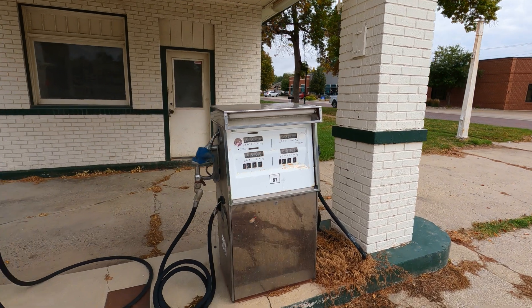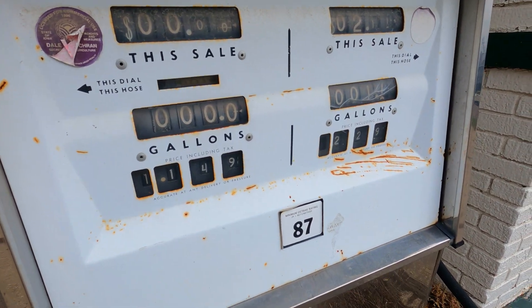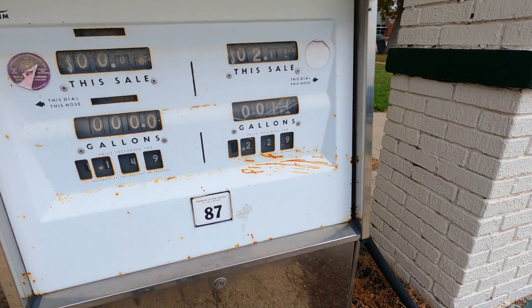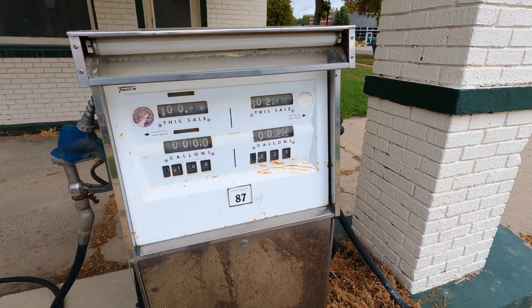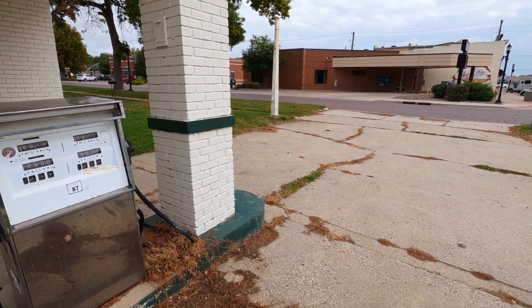You can tell it's old when you look at the prices. Look at $1.49 — no, $1.14. I can't read. $1.14 a gallon. That was a long time ago.